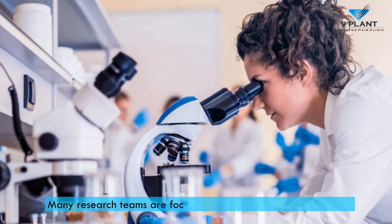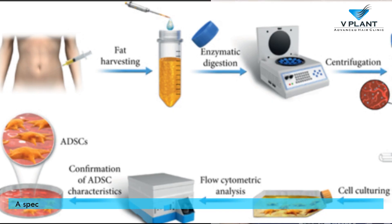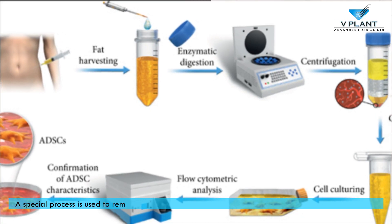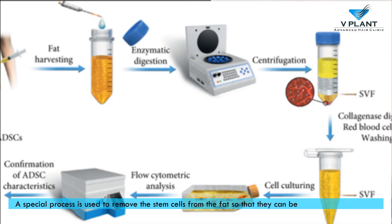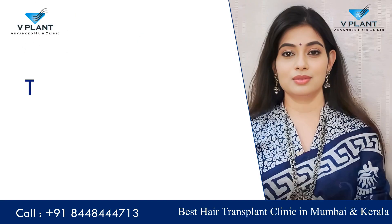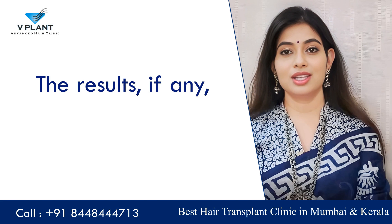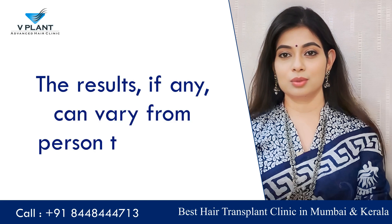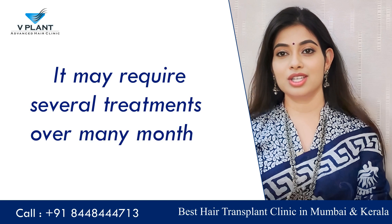Many research teams are focusing on stem cell hair loss therapies. A special process is used to remove the stem cells from the fat so that they can be injected into the scalp. This procedure takes approximately 3 hours. Results, if any, can vary from person to person, and it may require several treatments over many months to see results.